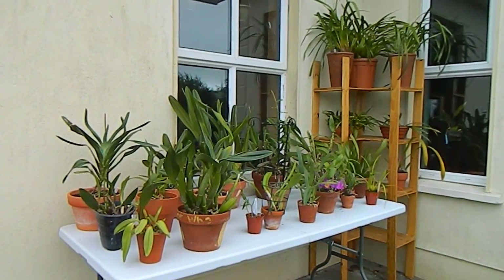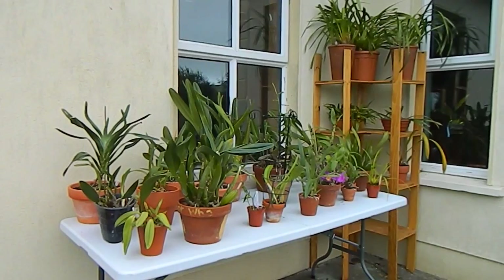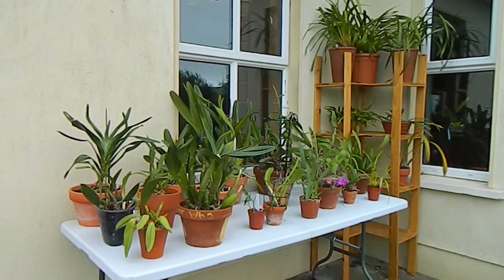Hello from Gardening at Duensa here in Ireland, and this is an update on some of my orchids, this time mostly Cattleyas.